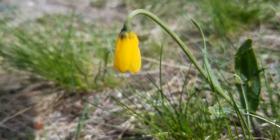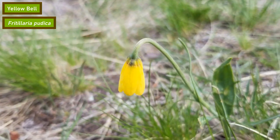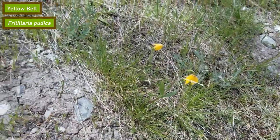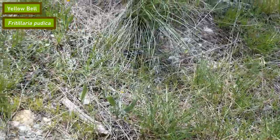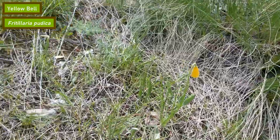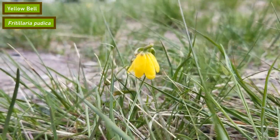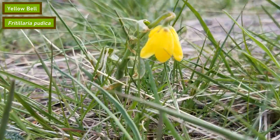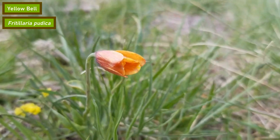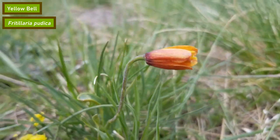Last, but certainly not least, is the yellow bell. Some might argue this is one of the most famous wildflowers here in Montana, due to its bright yellow coloration and its iconic drooping profile. It's very common throughout most of Montana and the eastern United States as a whole. It grows fairly close to the ground, getting no more than a foot tall, and blooms in April through June. Even though yellow bells have the word yellow right in their name, their petals turn a rusty red color after they've been pollinated. Historically, yellow bells have been used as a food source for Native Americans because they produce a small bulb on their root that can be cooked and eaten.